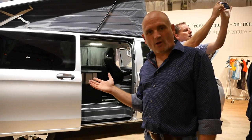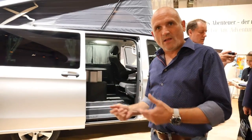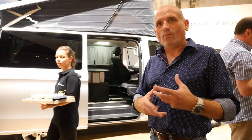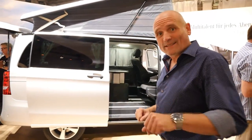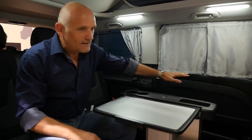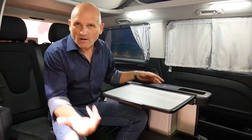This is the second model of the Marco Polo family — the Marco Polo Activity. The word 'activity' explains everything: you're more active, so this vehicle is for families or people who do lots of sports and want to use it for practicality and functionality. The biggest difference is on the outside; on the inside you can clearly see that the kitchen is missing, which gives you more space.